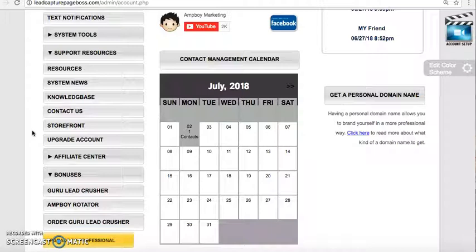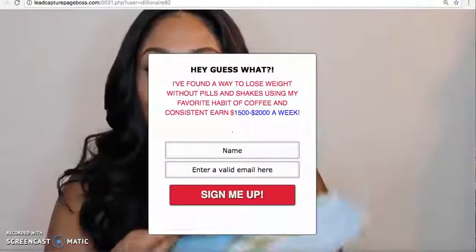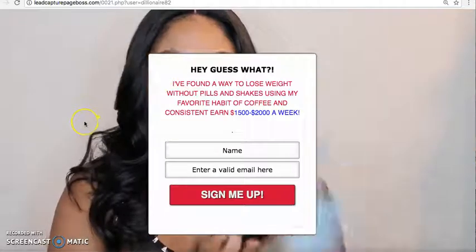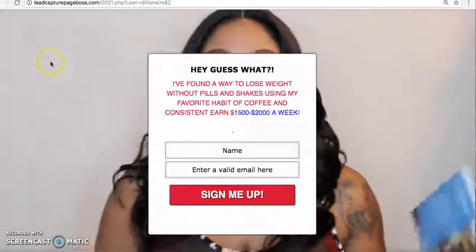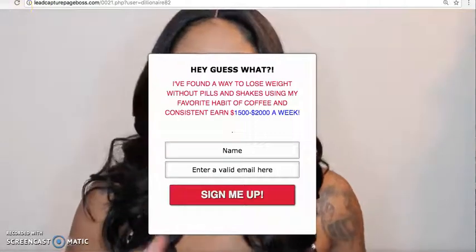I hope that you got some value out of this video. Take care — I wish you nothing but the best success in your RevitalU business. Have an outstanding day. Bye for now.